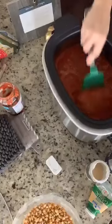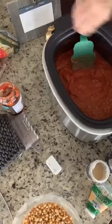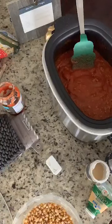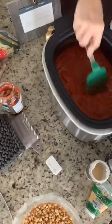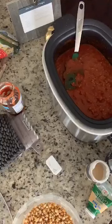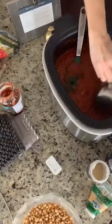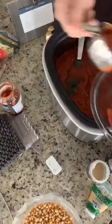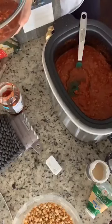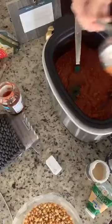Now I'm going to remove about half of this sauce. If you're working without a Ninja, you'll do all this part on the stovetop and then transfer it to your crock pot. Since I've got the Ninja, I'm doing it all right here. I'm going to get a good chunk of this sauce off, and then we'll layer all the other ingredients.